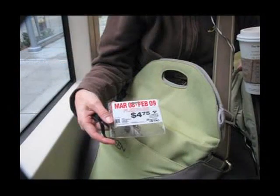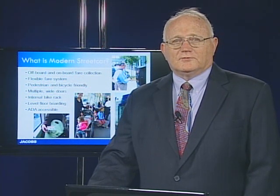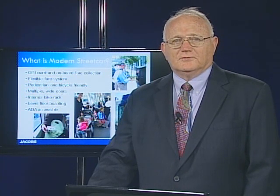Streetcar fare collection would be via ticket purchases from ticket machines either on the vehicles or at stops and stations, or a combination of both. There might also be a free fare system utilized in the downtown area. Fares for the streetcar could be integrated with other transit buses and also with downtown parking garages. There might also be monthly passes for streetcar passengers.